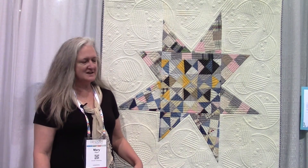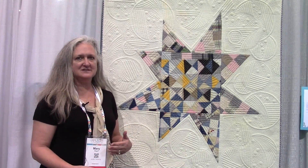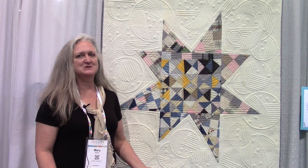I work with vintage textiles, and what I wanted to do is take those vintage textiles and put them into a modern setting.